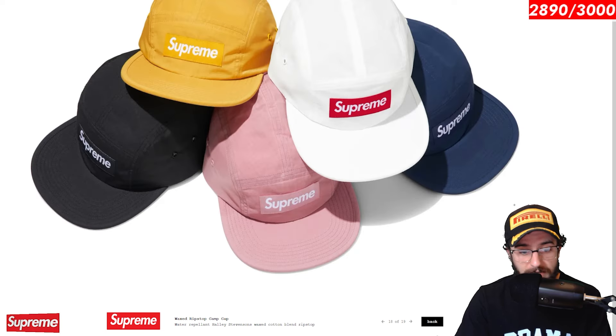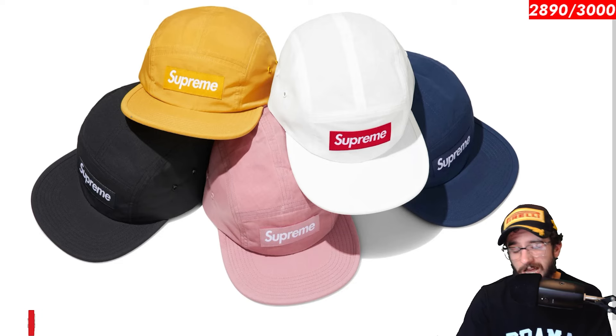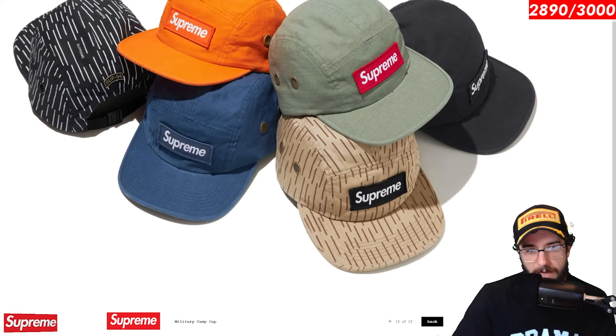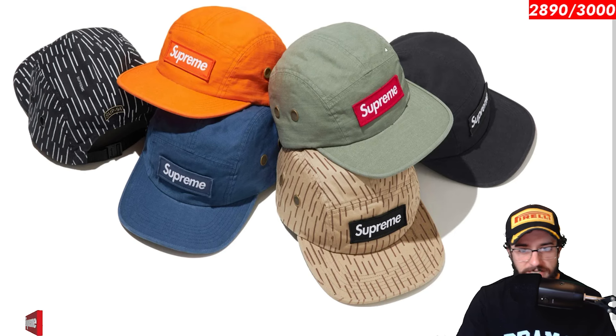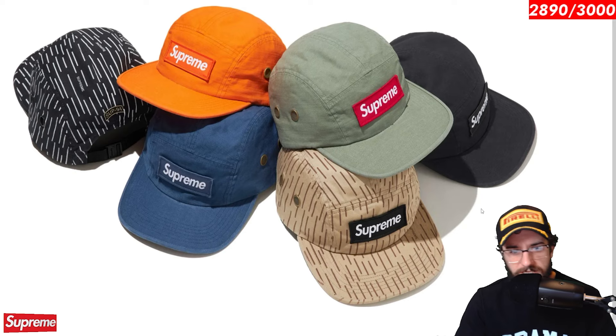Here we go with the waxed ripstop camp. This time coming in five different colorways — gold, black, white, navy, and pink. I think this one looks best in pink, but also the black one. You can't really go wrong. Pretty standard camp cap right here. The military camp cap also released for week one. I think it's kind of neat. You get a little pin on the side of it. Military camp caps, they release at least once a season, but it's definitely a solid choice. All of one looks dope. And you got that tan raindrop pattern again.